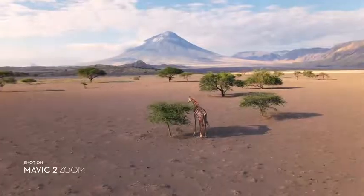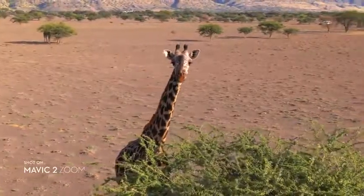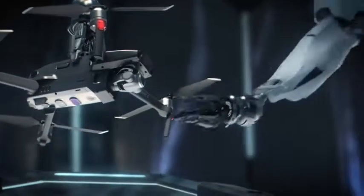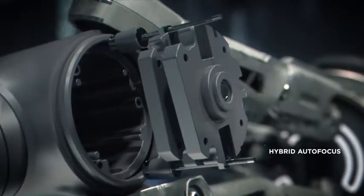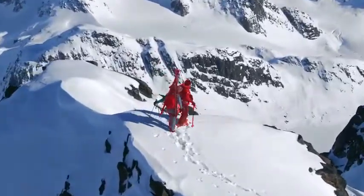You're able to punch in quickly for a tighter shot, even from 100 meters away, keeping a safe distance from your subject. Mavic 2's zoom lens is powerful, constantly adjusting to your commands for seamless zoom control and autofocus tracking. This keeps your subject clear while you focus on framing.